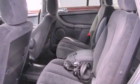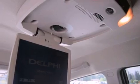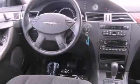Additional features include a security system, tinted glass, an anti-lock braking system, air conditioning with automatic climate control, and alloy wheels.